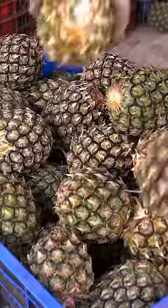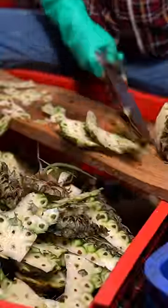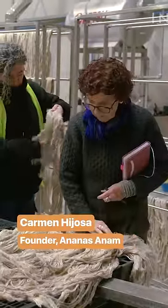Pineapple is more popular than ever, but about half of every fruit ends up as waste. Carmen Yhosa wants to convince growers they can turn a profit from their leftovers.